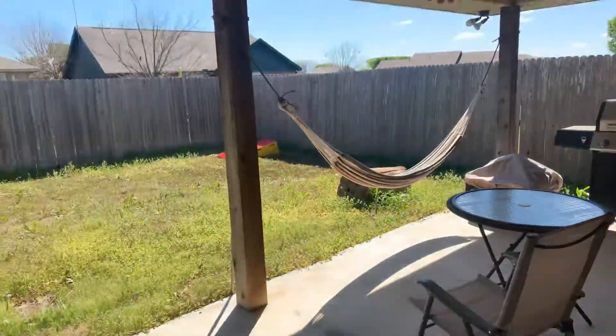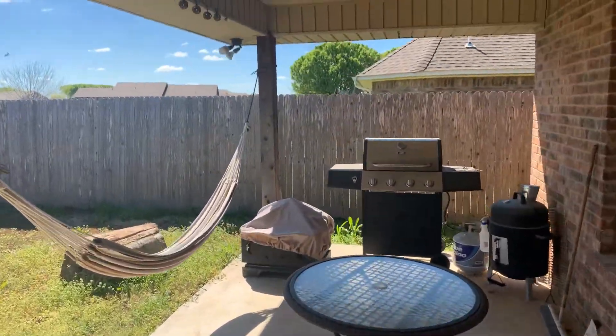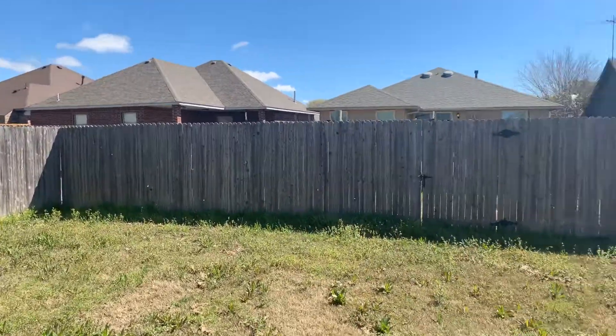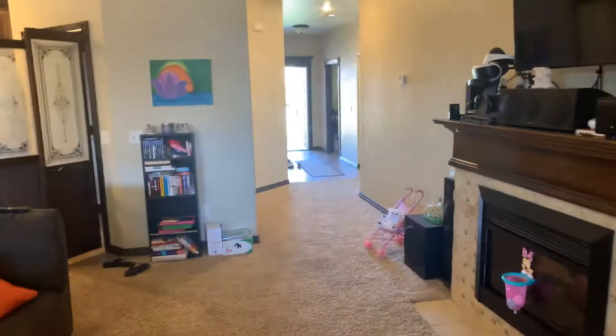Here's your covered patio. It's a beautiful day today — it'd actually be pretty nice to be out here. You do have yourself a fenced-in yard as well. And this is the house on Southwest 44th.